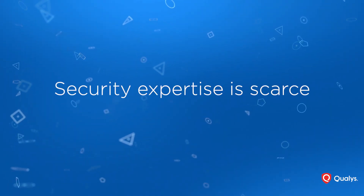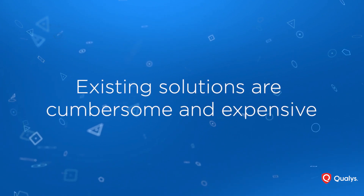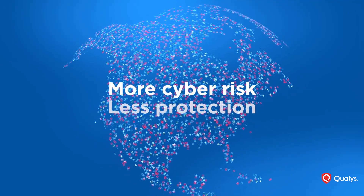Budgets are smaller, security expertise is scarce, and existing solutions are cumbersome and expensive to manage. The status quo for small and mid-sized businesses has always been more cyber risk, less protection.